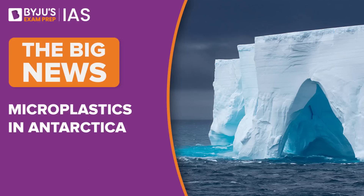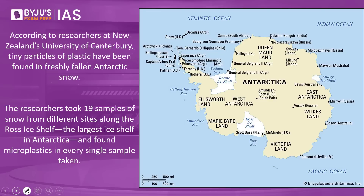Hello and welcome to Baijuu's exam prep IIS. Welcome to the big news. The topic for today's discussion is microplastics in Antarctica. According to researchers at New Zealand's University of Canterbury, tiny particles of plastic have been found in freshly fallen Antarctic snow.